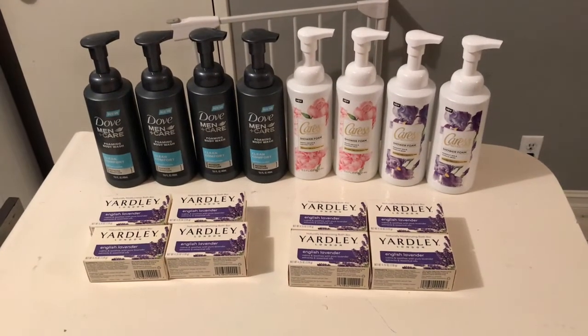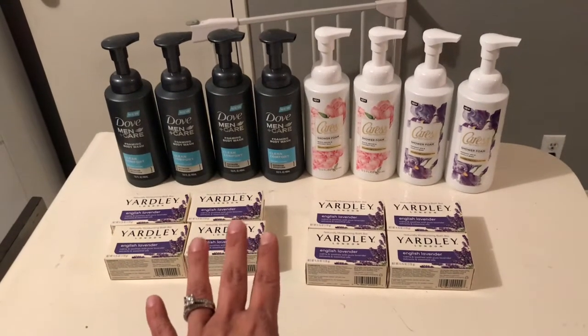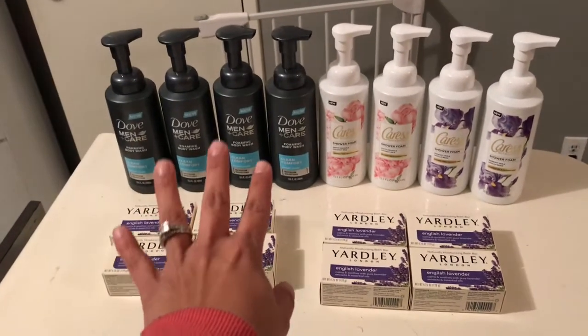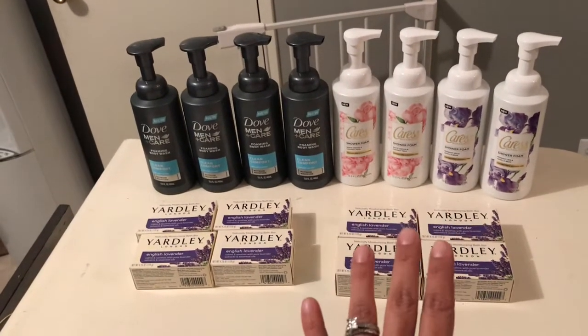Hi everybody, thank you for watching. Here's a Rite Aid haul for you. I have two cards, so I basically got four body wash and four soap on one card and four body wash and four soap on the other card.